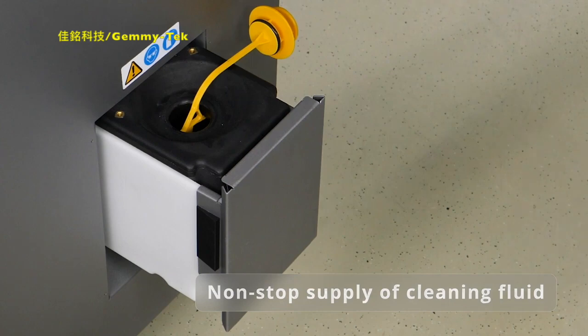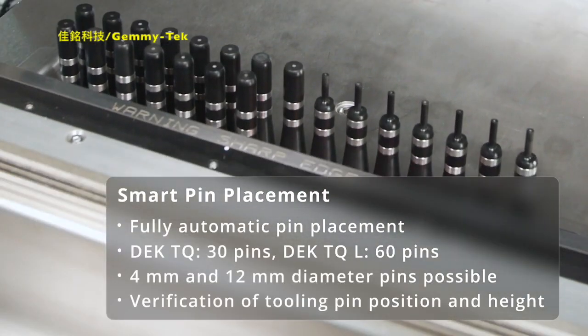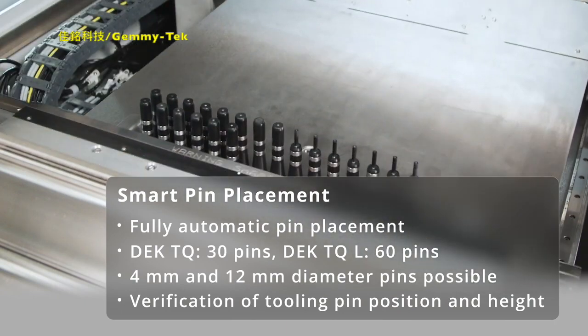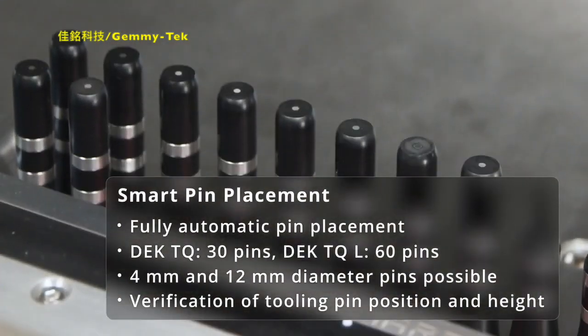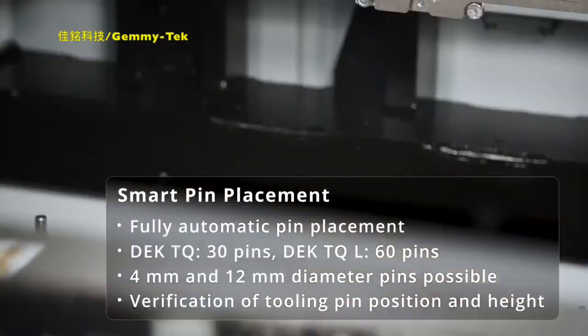Now available for the DEKS TQ platform: Smart Pin Placement. The option for fully programmable and intelligent automatic pin placement and rearrangement not only increases overall productivity, but also serves as a building block for the transition to full and open automation.